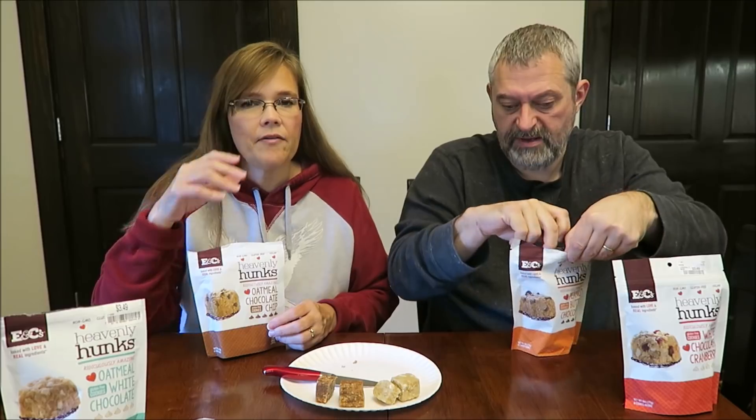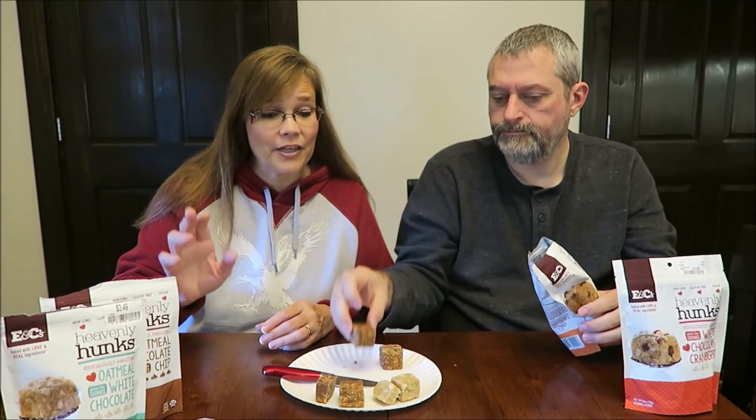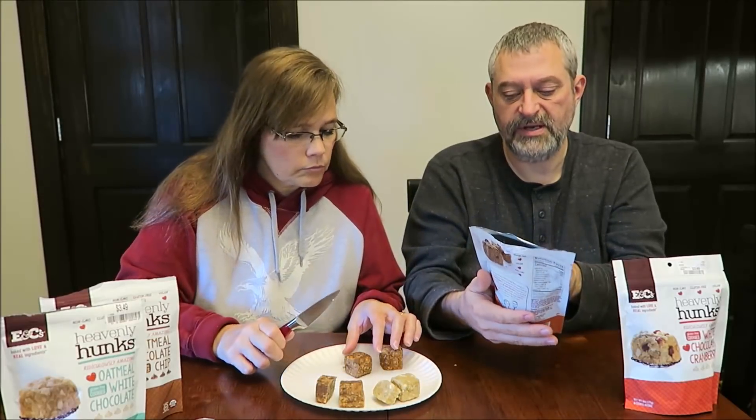I like those better than the first one, because they remind me — besides the coconut — of the no-bake cookies they served in school. If it didn't have the coconut, they would taste exactly like it, because they have just the right amount of chocolate in there. Those are really good though. I like the coconut and all.